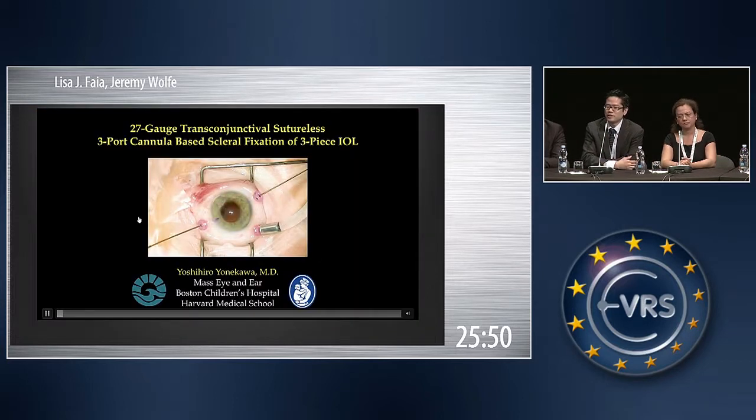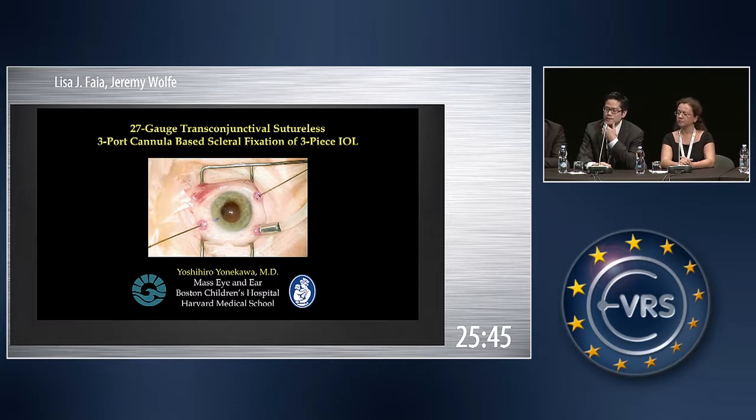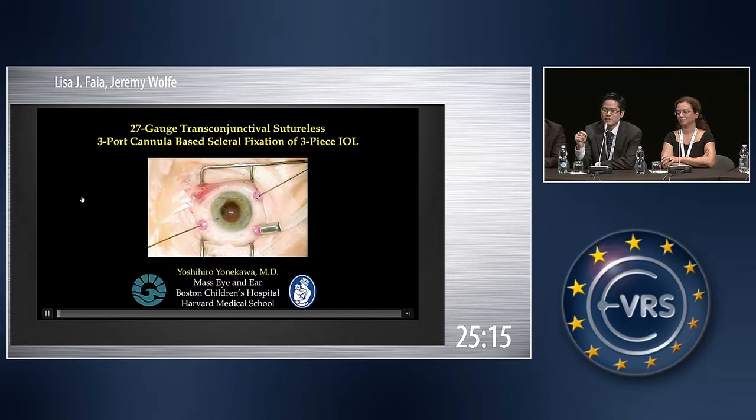The next case is adult surgery. This is a sutureless transconjunctival technique that our mentor George Williams popularized. I also learned it from Jeremy and Lisa. Normally we'd place three trocars, do the regular vitrectomy, then place two additional trocars — five cannulas total — and externalize the haptics through the two extra trocars. But this is a modification my co-fellow Aristanos thought of: we simply use the three cannulas from the regular vitrectomy to externalize the haptics.